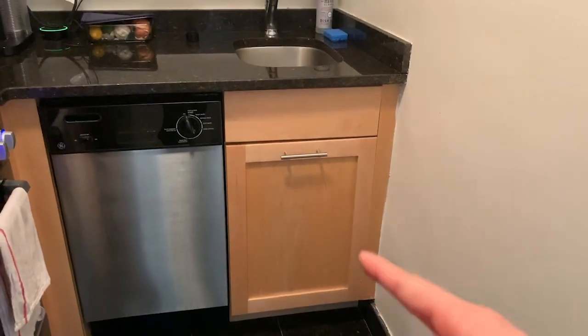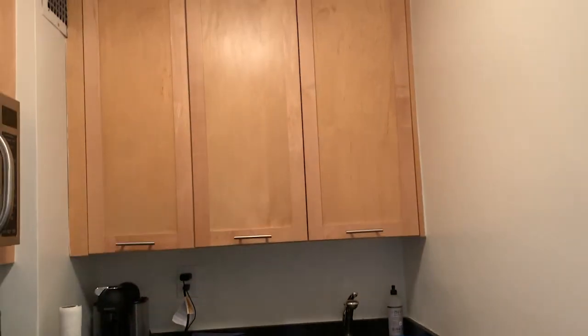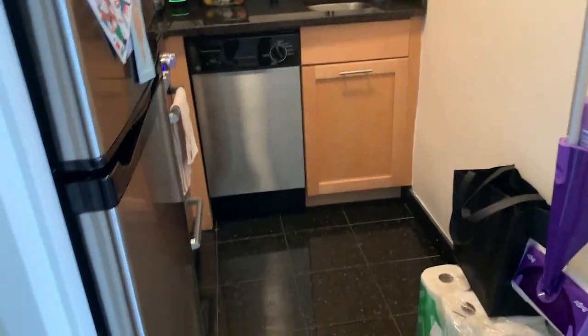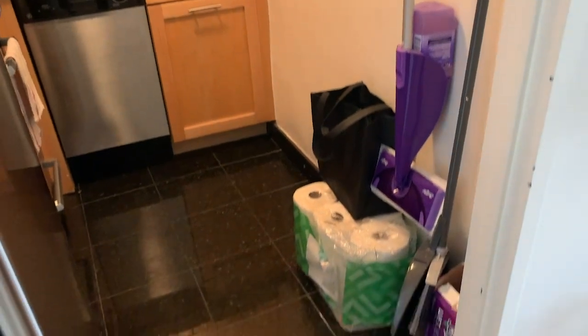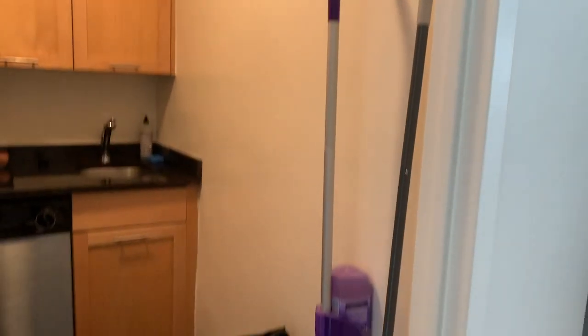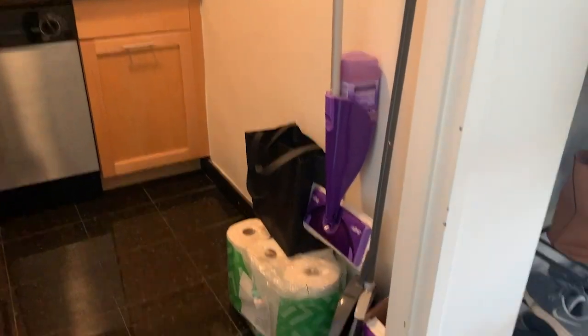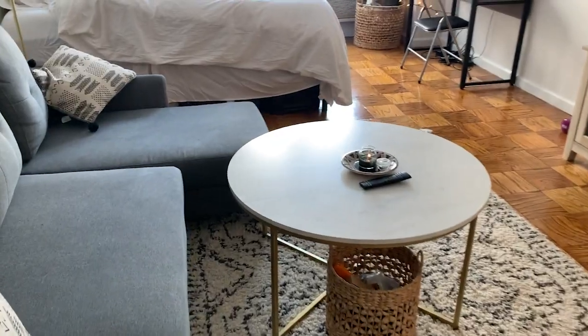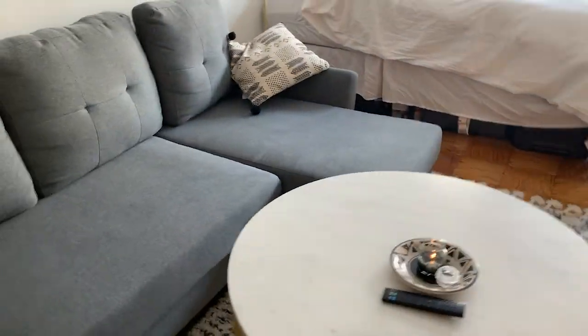Trash goes under here, and we have plenty of storage up above full of our plates and silverware. That's pretty much the kitchen. We just have this little ugly corner over here because we couldn't figure out where to put things like the Swiffer and paper towels, so we just use this corner for now — maybe eventually we'll figure out what to do with it. And here's our main living area.